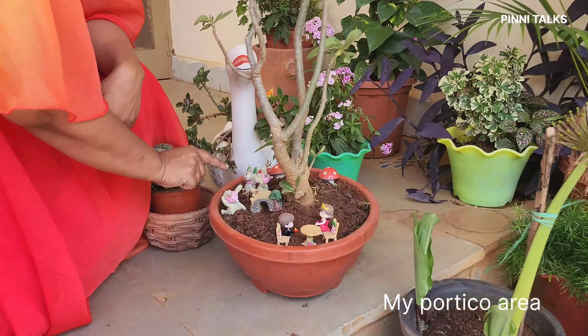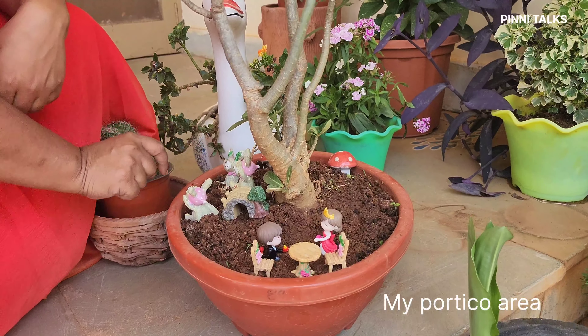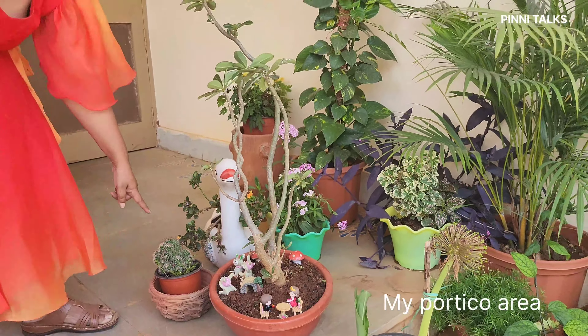This has the rabbits. They are being eaten by a lamb. This is the cactus.